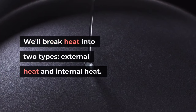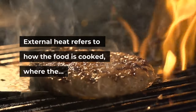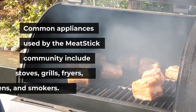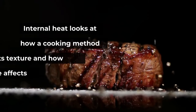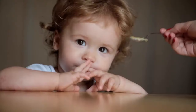We'll break heat into two types: external heat and internal heat. External heat refers to how the food is cooked, where the heat comes from, and how long the cooking method lasts. Common appliances used by the Meat Stick community include stoves, grills, fryers, ovens, and smokers.